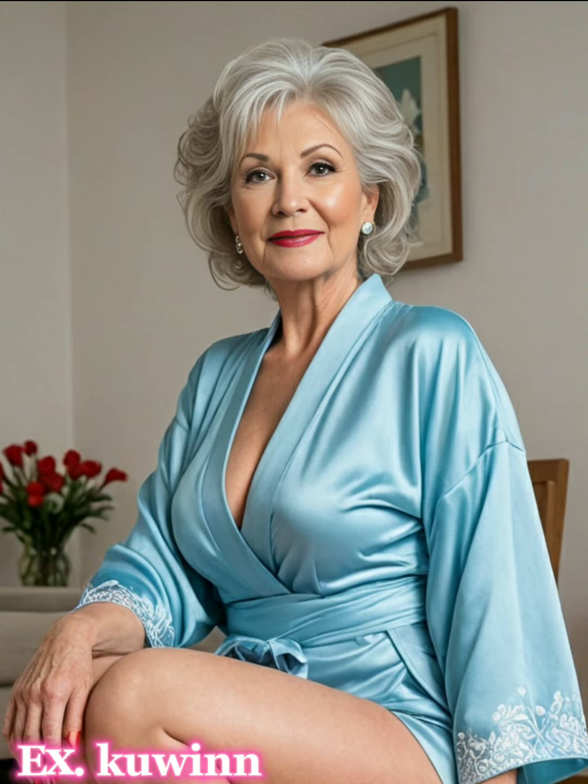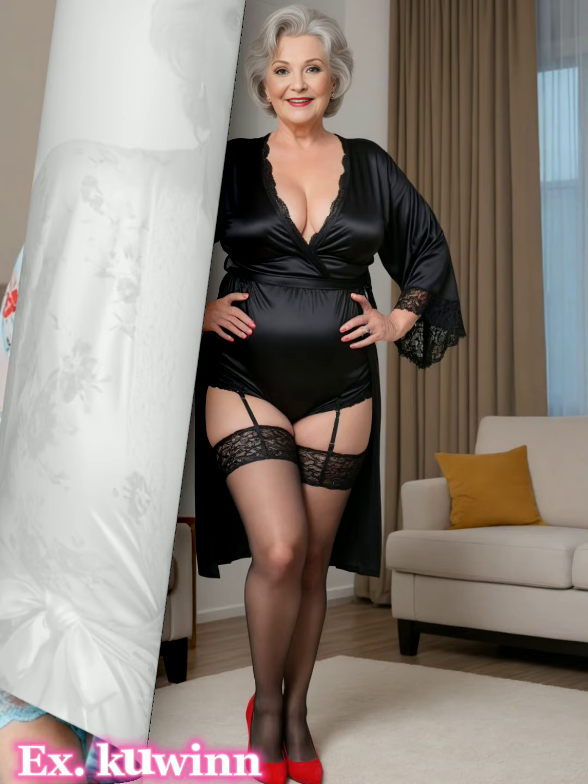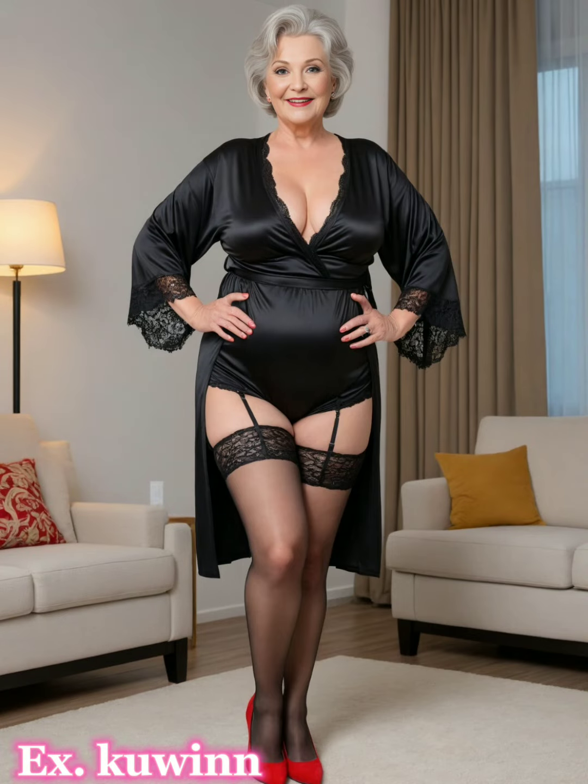If you love the idea of elevating your wardrobe right from the base layer, be sure to press the subscribe button. Let's explore how to wear a stunning kimono nightgown with a striking combination of black, white, blue, and red.